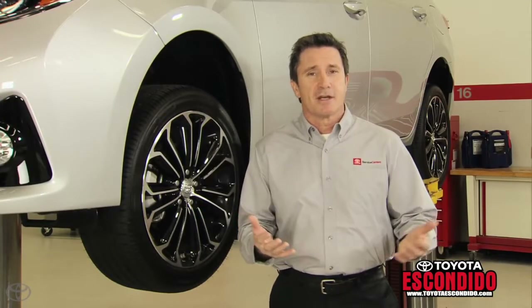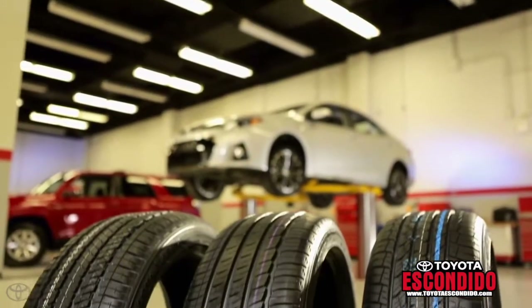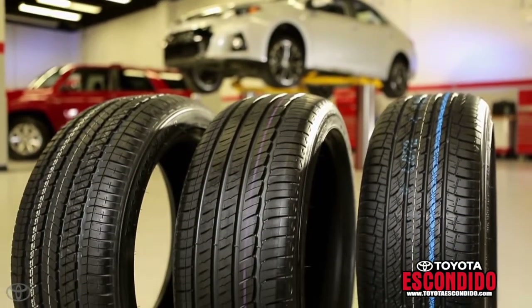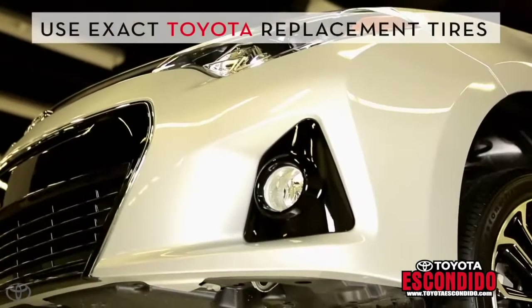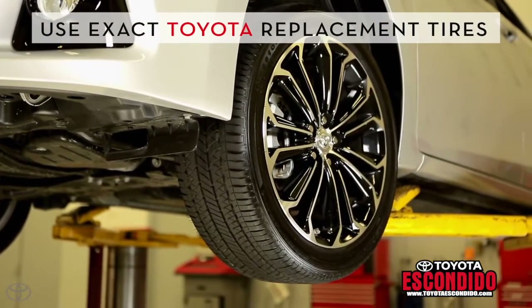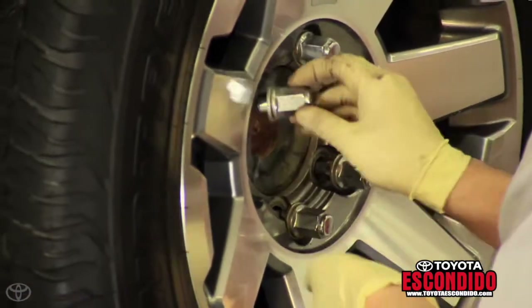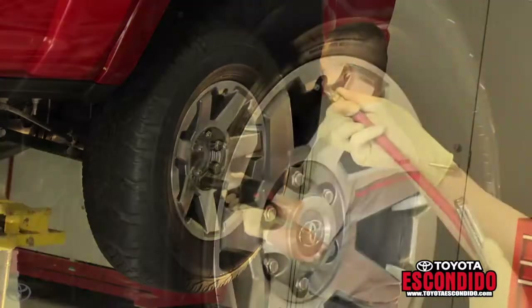When it's time to replace your tires, the good news is that you don't have to know all that technical stuff — your Toyota service advisor can help you choose the best tire for your vehicle. Toyota offers exact replacements for the original tires your Toyota came with, mounted and balanced by trained and certified Toyota professionals, all at a competitive price.